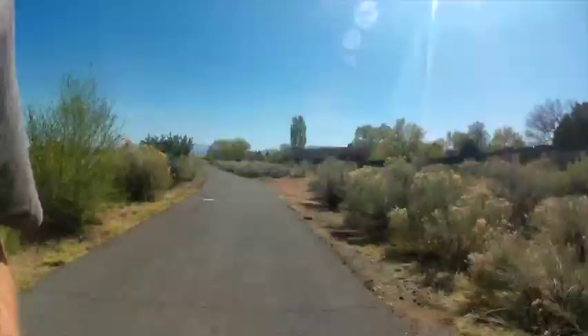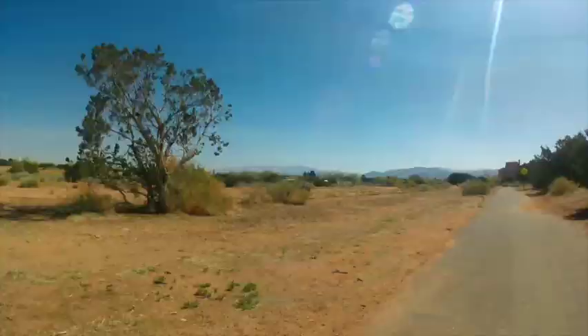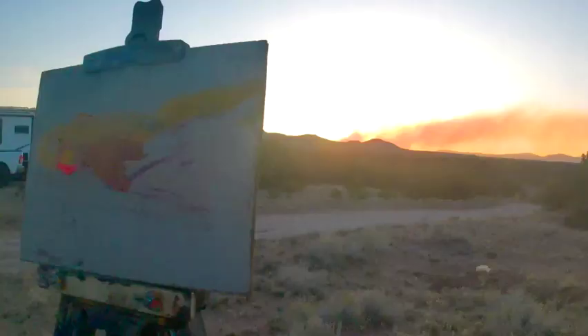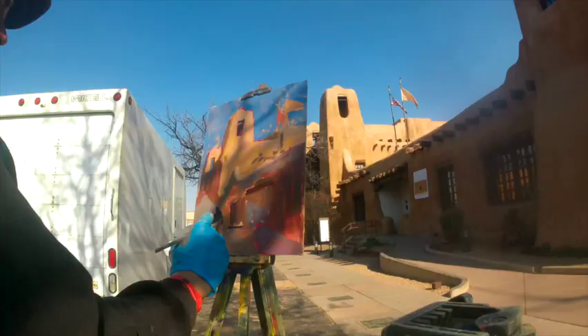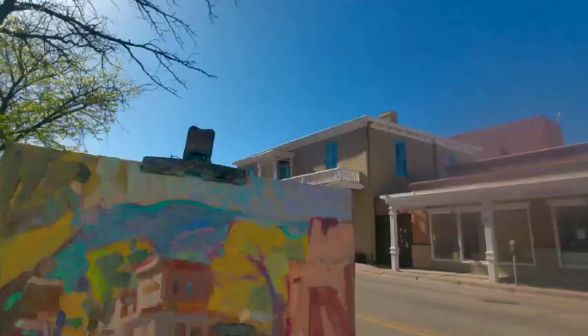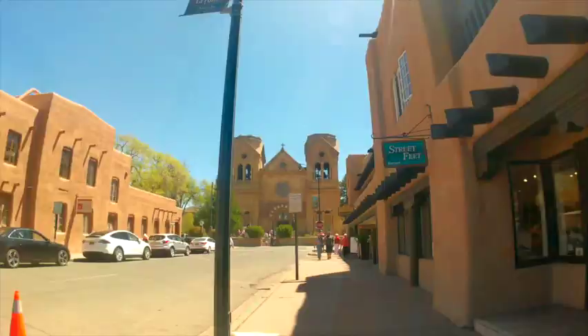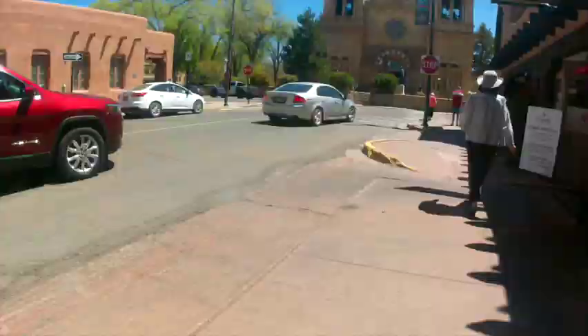Hey, welcome back to the channel and welcome back to the second installment of our trip to Santa Fe. In this video we pack a lot in — we visit Meow Wolf and the Georgia O'Keeffe Museum. I'm also going to paint a lot in this video and I think I came up with some good sketches and some good pieces. Be sure to hang on until the end of the video because my favorite painting was painted downtown by the plaza and I have a nice little demo at the end. Meow Wolf is up first and this is going to be a lot of fun.